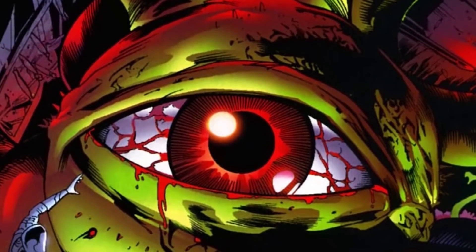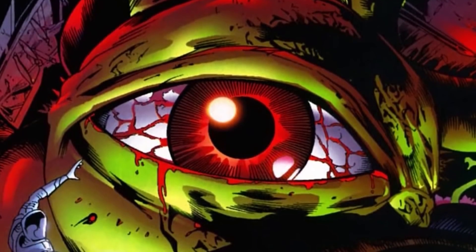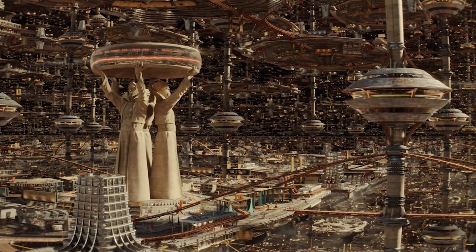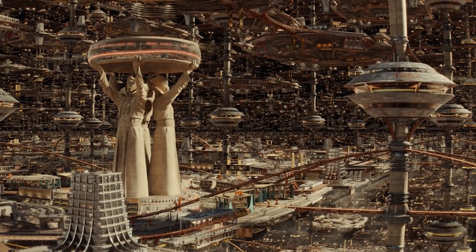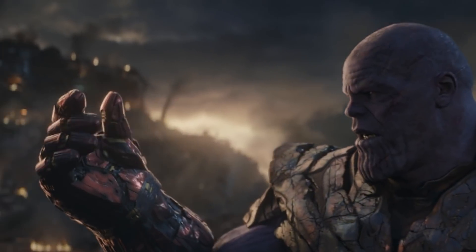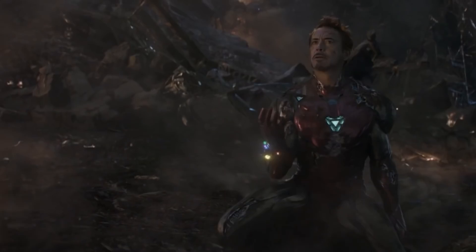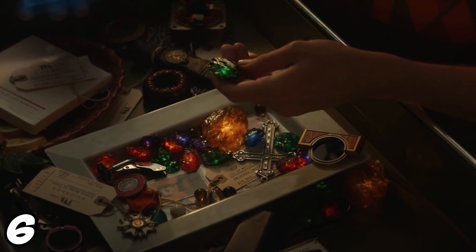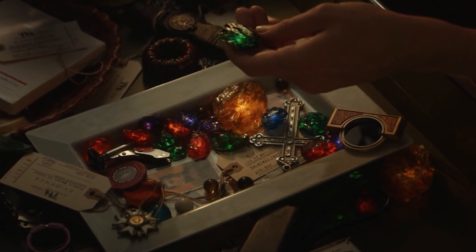The way the TVA can suppress or cancel the infinity stones' power is actually because the time keepers' citadel exists in its own separate pocket dimension outside the normal flow of time and outside the normal multiverse. Like beings such as Shuma-Gorath born in the void before the Big Bang, the time keepers' citadel exists in a space outside the normal multiverse. That's why nobody there got snapped when Thanos assembled the infinity gauntlet. The big thing with the infinity stones is that they only work inside the universe where they were created.